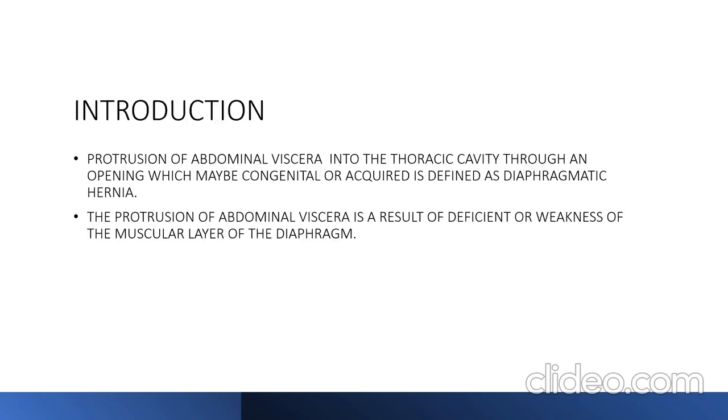The protrusion of abdominal viscera into the thoracic cavity through an opening which may be congenital or acquired is defined as diaphragmatic hernia. The protrusion is a result of deficiency or weakness of the muscular layer of the diaphragm.